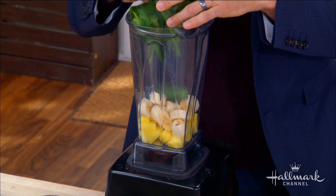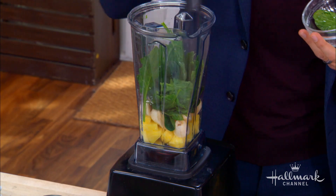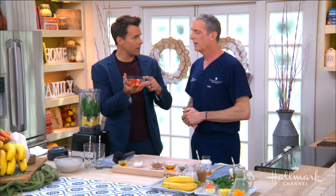Vitamin A is really important for your eyes because it works great front to back — it supports the conjunctiva, the membrane over the white of your eye, helps your natural lens be protected from cataracts, and also supports your retina for good night vision as well. Vitamin A, everybody.